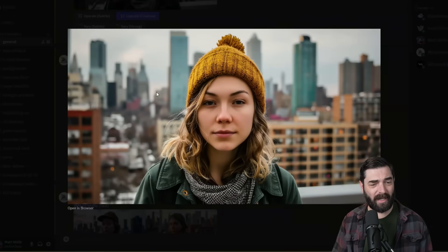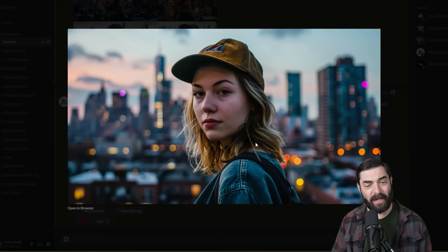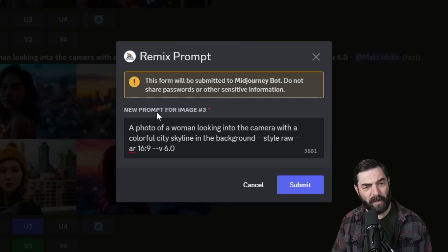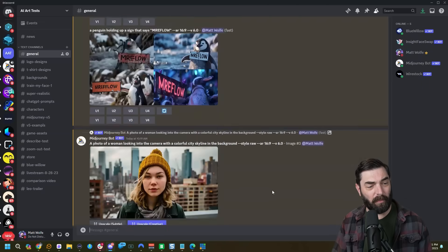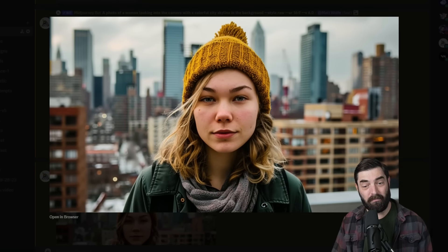One thing version six does seem to be good at is getting a consistent character. I created a character and then wanted that same character wearing a hat. By remixing the image — clicking V3, getting the remix box, and changing the prompt slightly — I was able to generate an image that looks like the same person just wearing a hat at a different angle.